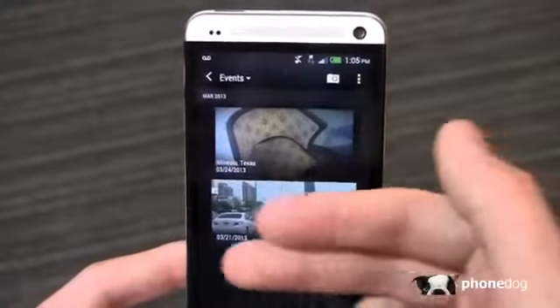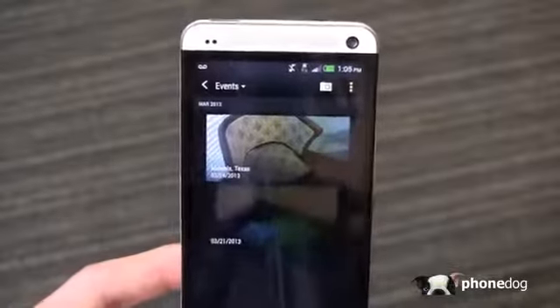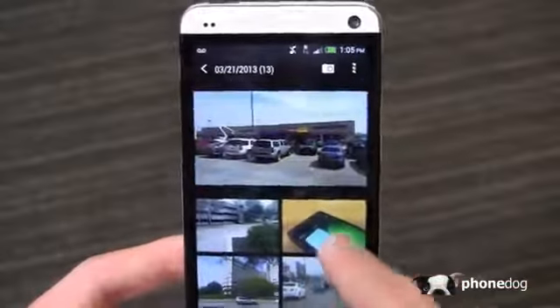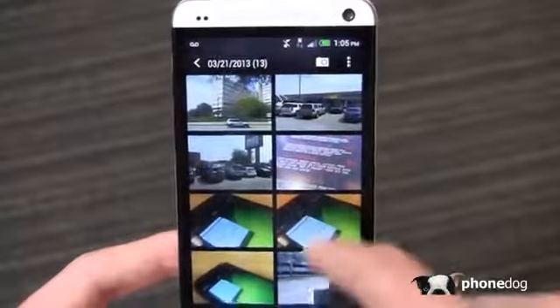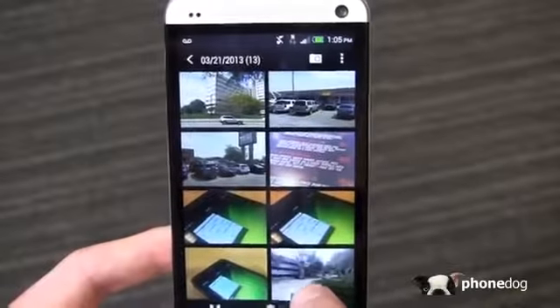I have some from Mineola from the 24th, some from the 21st — just a bunch of different picture shots I took throughout the day. Clicking on the 21st, you're going to see some moving shots at the top and then some stills and some videos as well. As I come down through here, you can see that the BlackBerry Z10 one moves.